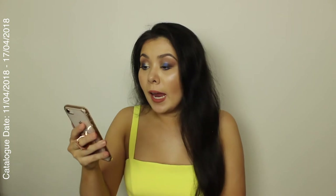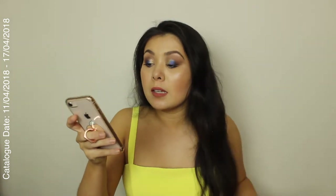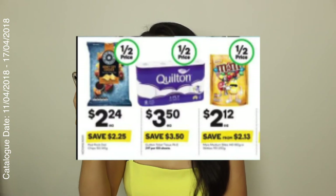We're going to start off with Woolworths. I'm going to share the few things that I think I will be checking out this coming week. Just a by the way, this catalogue starts on the 11th of April and goes for one full week till the next Tuesday. Some things that are really catching my eye — I'm looking at my phone for reference — are the Red Rock Deli chips.